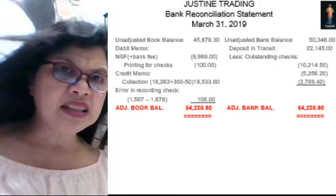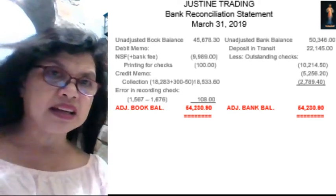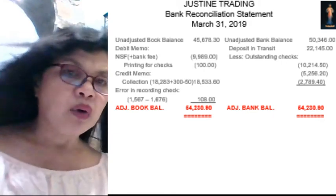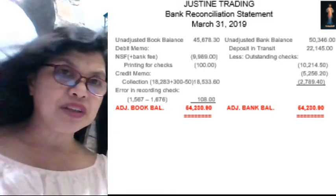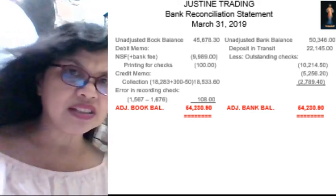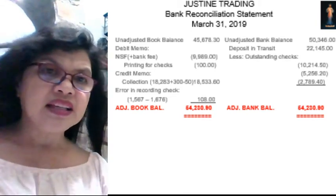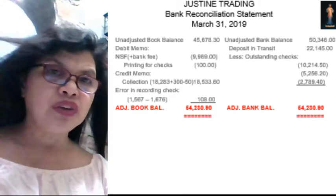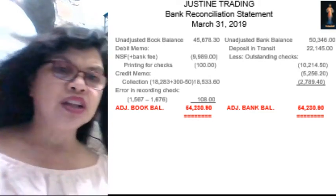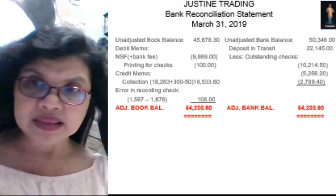There is also an error in recording the check — the book committed a mistake. Instead of $1,567, the book recorded the payment as $1,675. So you have to add back $108, which is the error amount. The total adjusted book balance is $54,210.